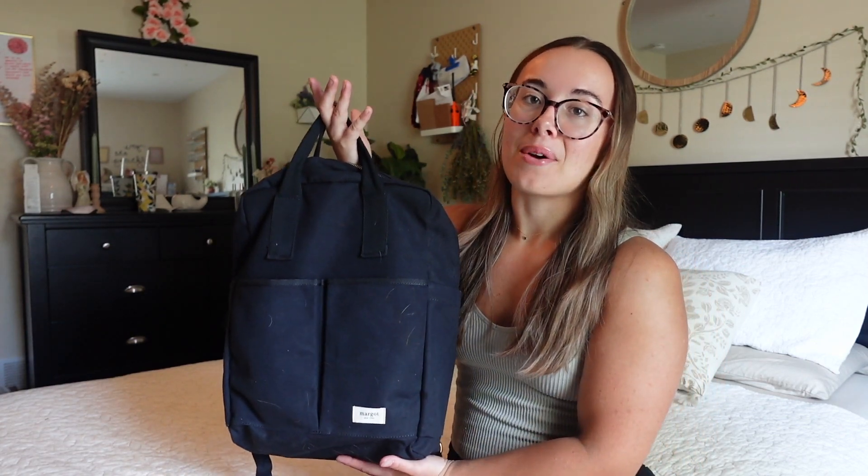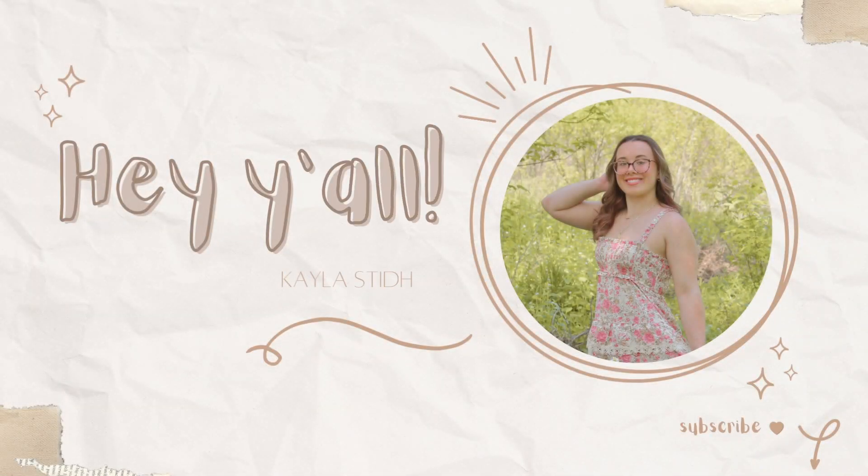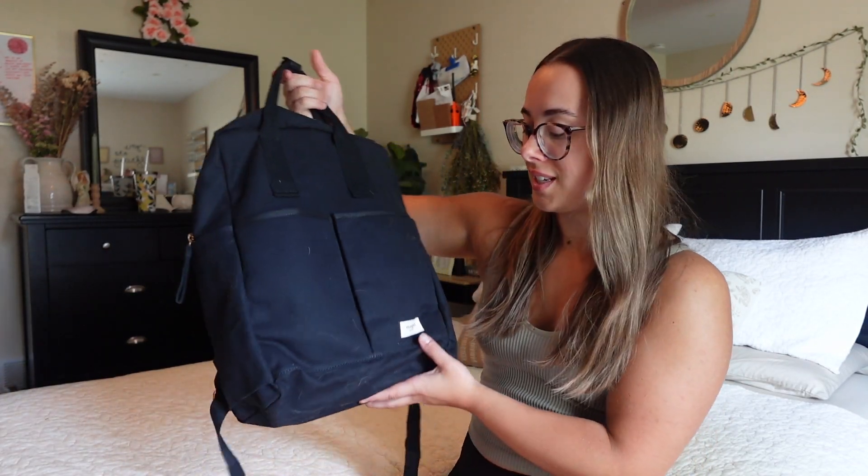I am a freshman going into college at the University of Louisville, which is a public institution in Kentucky. I just wanted to show you what I have in my school backpack. First off, this is a Margo New York backpack — I found it at TJ Maxx for $32. It was on sale, really cute and simple.